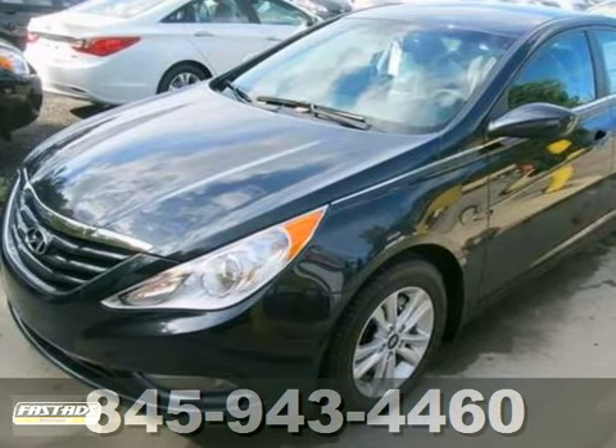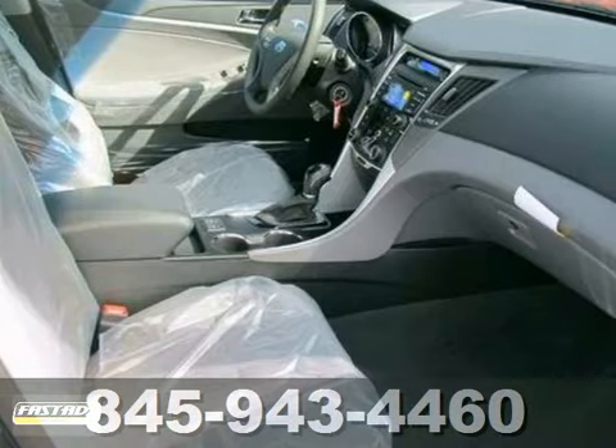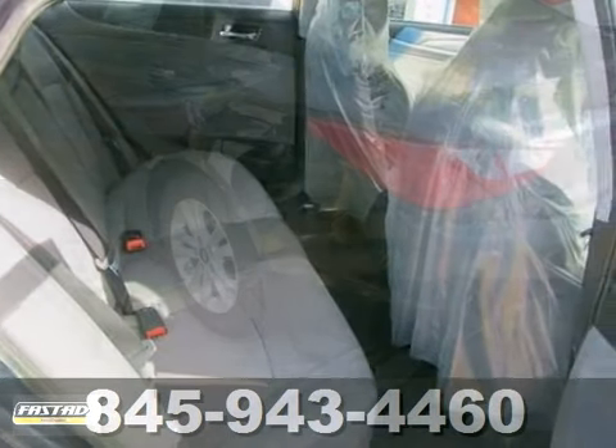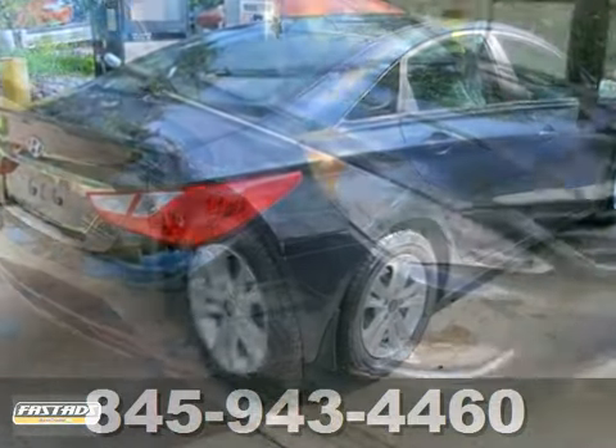Looking for a really great deal on a wonderful 2013 Hyundai Sonata? Well, we've got it. This car will save you money by keeping you on the road and out of the mechanic's garage. Plus, it has a CD player, power windows, unlocks, and multi-function steering wheel. Take it for a test drive today.